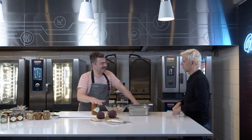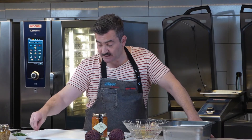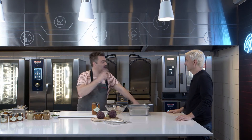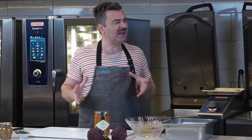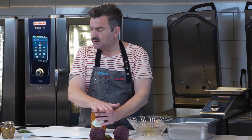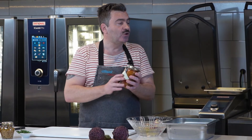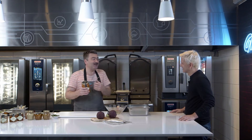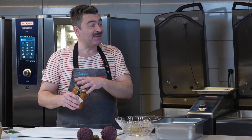¿Cómo te enamoraste de las conservas? Conocí a una persona que no era cocinera profesional, pero que tenía un autoclave en la casa. Cocinaba todos los días. Me enseñó la técnica porque la verdad es que no hay mucho escrito. Hace 20 años que lo hago, pero recién hace un año y medio que lo hago comercialmente. Siempre las hacía y las regalaba, con la única condición de que me devuelvan el frasco vacío de vidrio, porque si no la gente lo tira y yo lo puedo reutilizar.